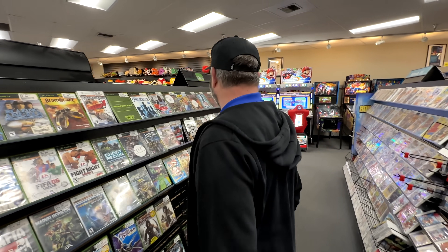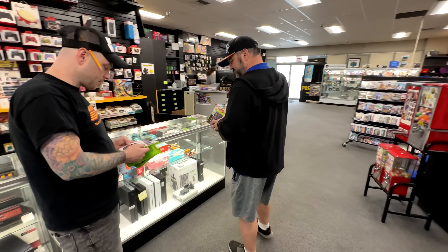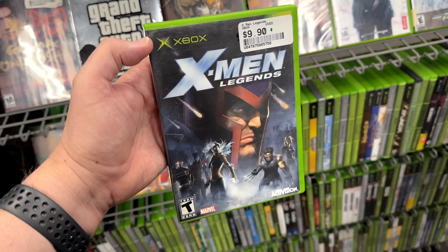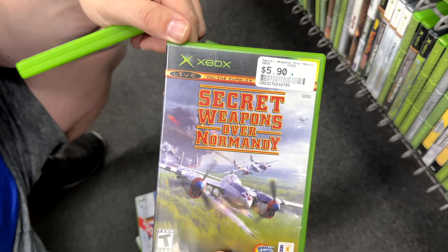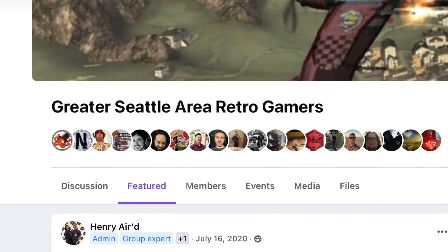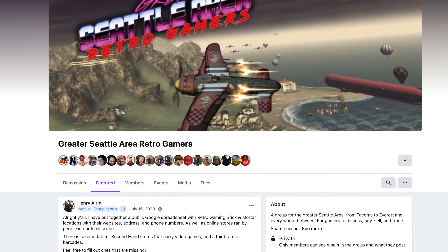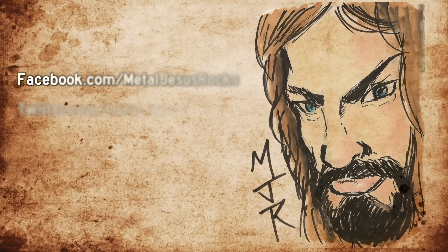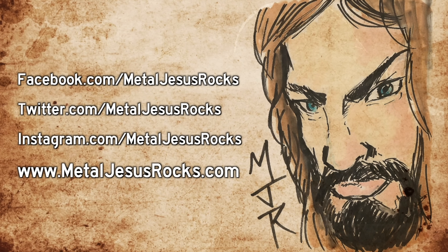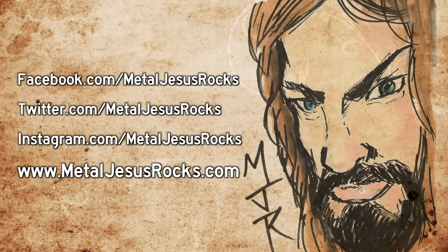So there you go, guys — that was nine original Xbox games that you can typically get for $20 or less. Maybe you noticed that I tried to keep the list a little bit more interesting and dig a little bit deeper into some hidden gems, because at the end of the day there are a bunch of games that came out on the Xbox that are still relatively cheap. If I was to do a follow-up video, I would love to know what games you would recommend down in the comments below. I want to thank the Greater Seattle Area Retro Gamers Group on Facebook, specifically Young, who helped me get copies of these games for this video — there were two games that I swear I had in my collection but couldn't find anymore. And as always, guys, thank you for watching my channel, thank you for subscribing, and take care.